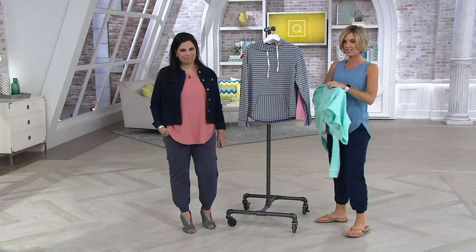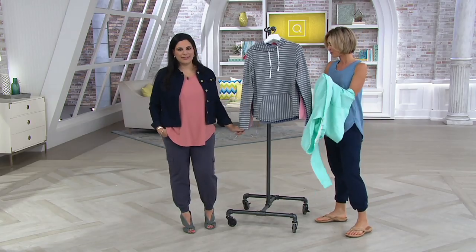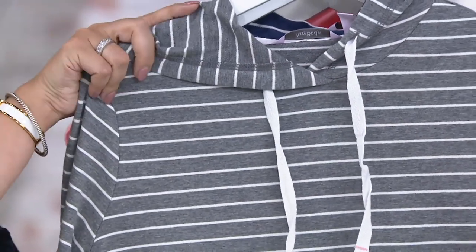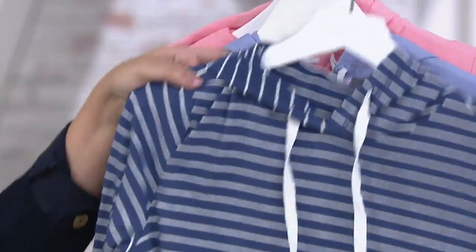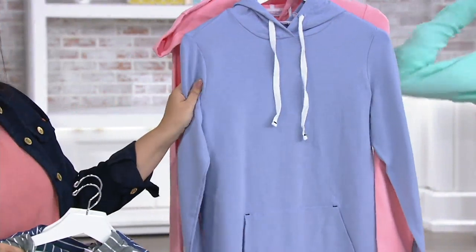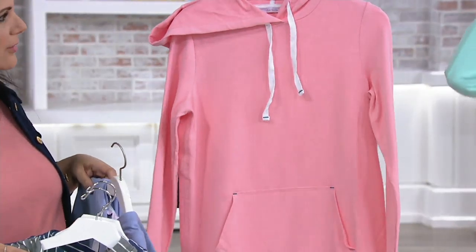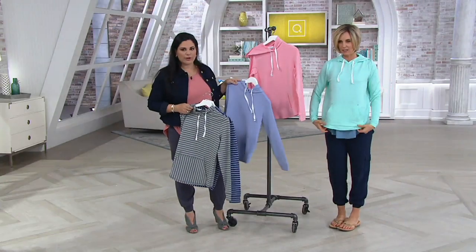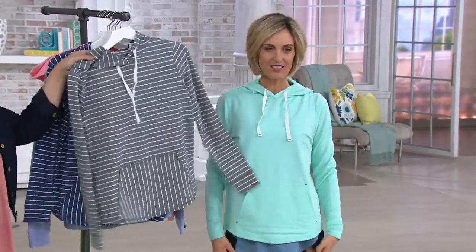The Cozy Knit Light French Terry Hoodie feels so good and the colors are amazing. This is the gray stripe — some are solid, some are striped. Then there's the indigo stripe, the Perry, which is really pretty, the melon, and my favorite: the mint color. How fun is that? It just makes you happy.